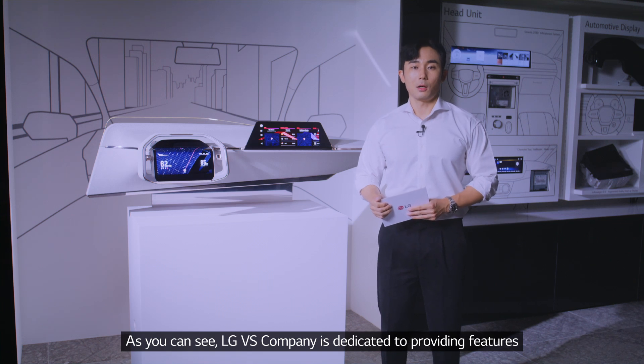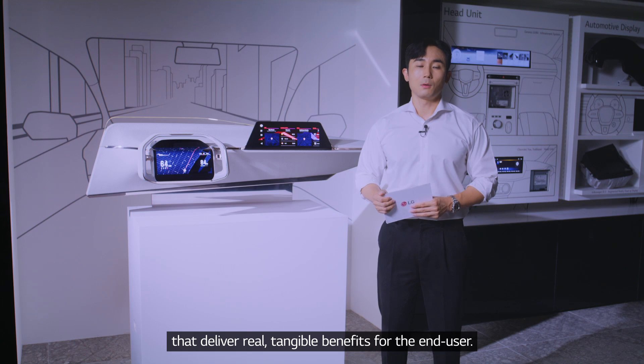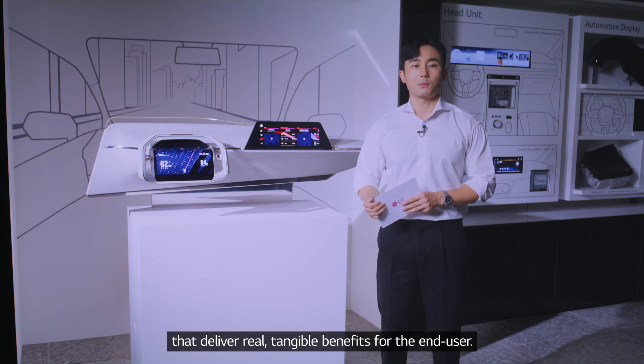As you can see, LG VS is dedicated to providing features that deliver real, tangible benefits to the end user.